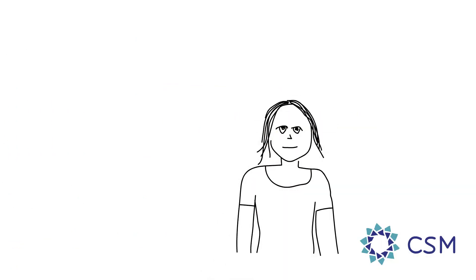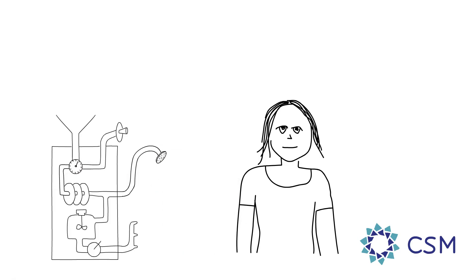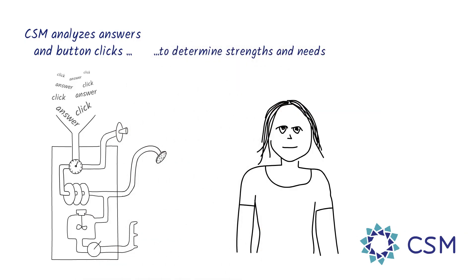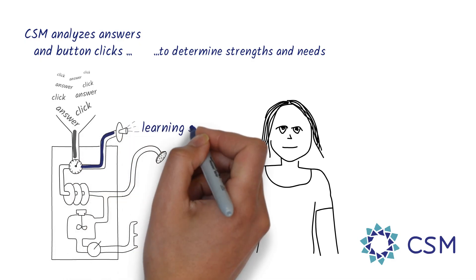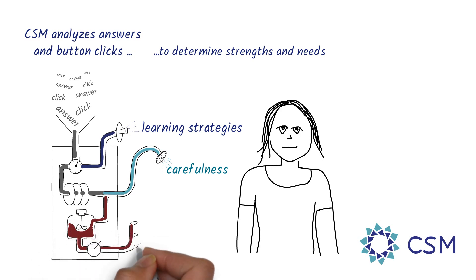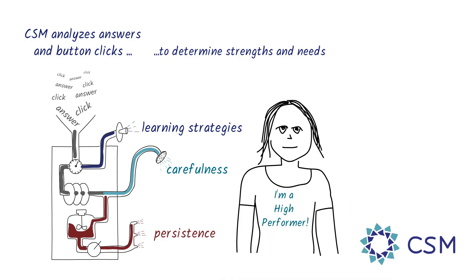CSM has developed advanced, next-generation educational technology methods based on artificial intelligence that analyze every answer and button-click that you make in order to determine your strengths and needs. For example, CSM can detect what your learning strategy is — whether you're exploring different reading materials or whether you're reading lessons deeply or just skimming. It looks at your patterns of entering answers to detect your carefulness and improve your attention to detail. It measures your frustration level and how you're dealing with it in order to build persistence. Then, through CSM directly or through a coach, it gives assistance targeted to your specific needs. For the most part, however, you won't even realize all of what CSM is doing.